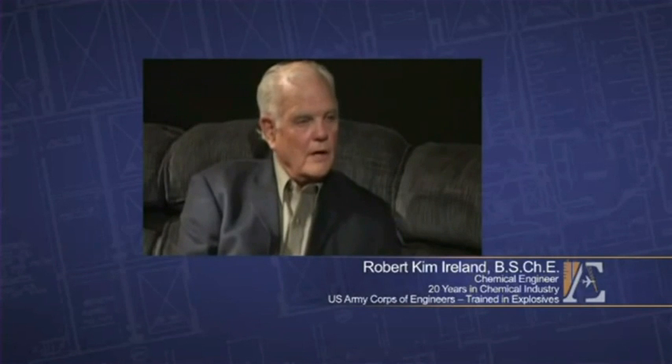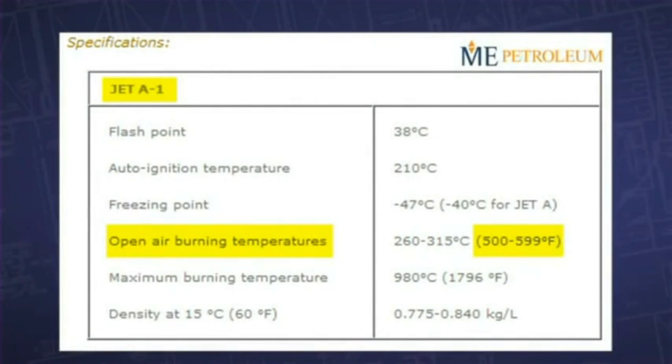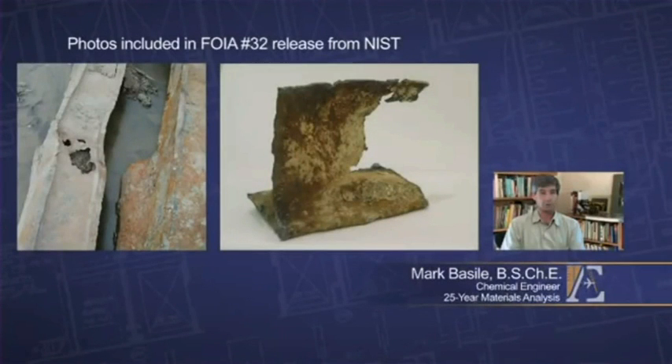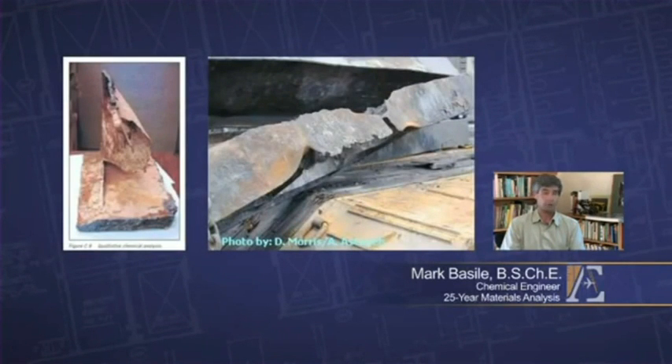There were reports of molten steel having been seen in the rubble pile of all three buildings. And I knew that jet fuel, which is essentially kerosene, is not capable of melting steel nor iron. Kerosene or jet fuel burns at less than 1,600 degrees Fahrenheit. And molten steel needs at least 2,700 degrees Fahrenheit in order to melt. There were sections that clearly showed melting — holes through them and some of the ends were just melted away or even possibly evaporated away. In an office fire, you cannot generate enough heat to melt steel.